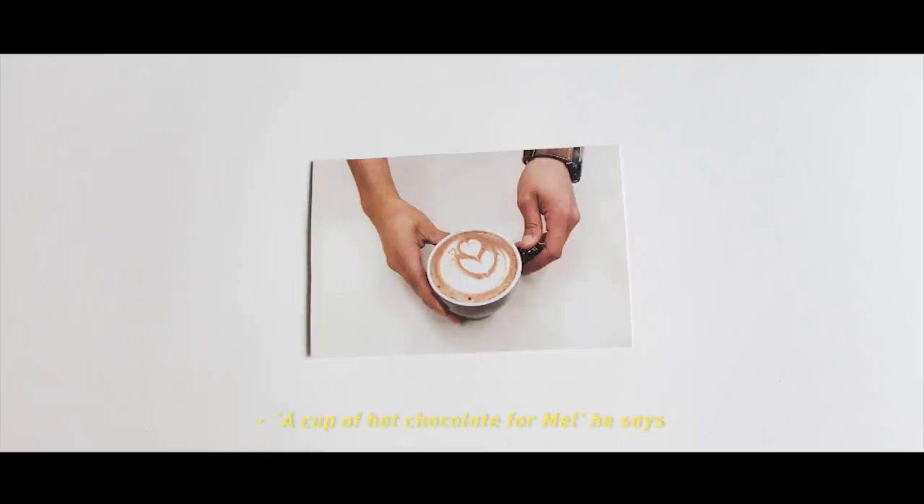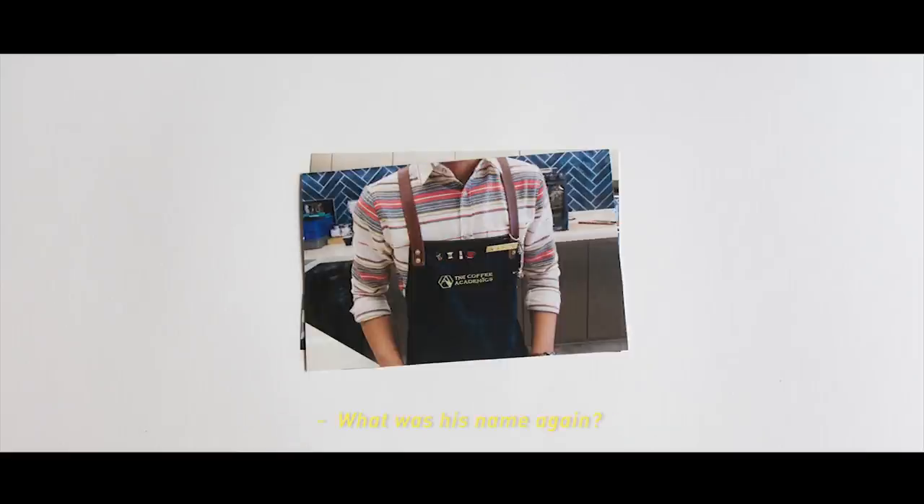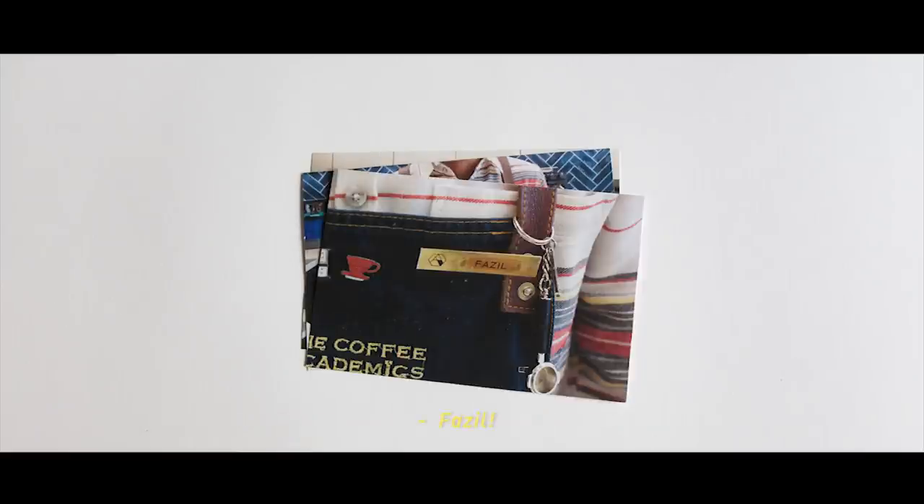A cup of hot chocolate for Mel, he says. Such a cute looking barista, don't you think? What was his name again? Fazil! That's right.